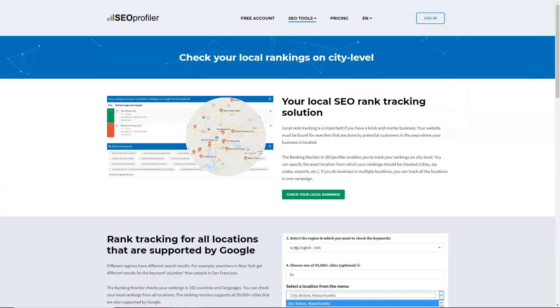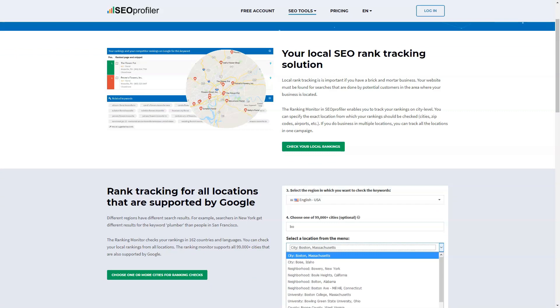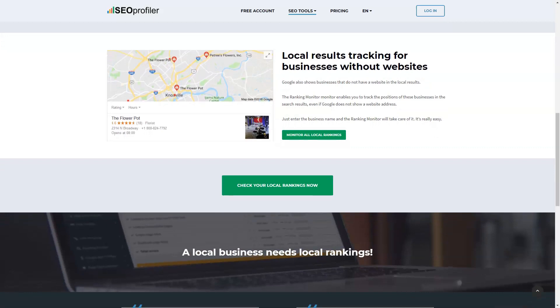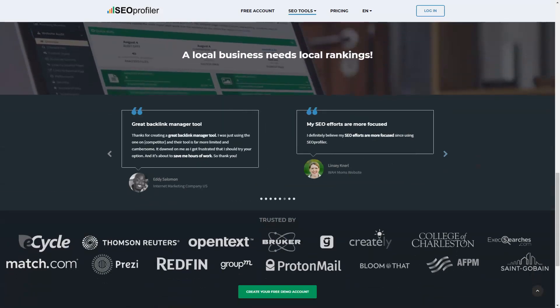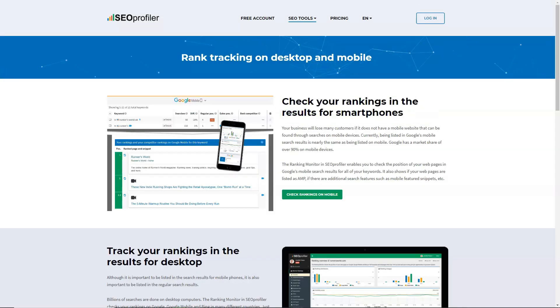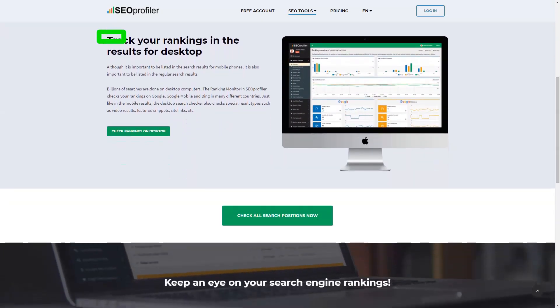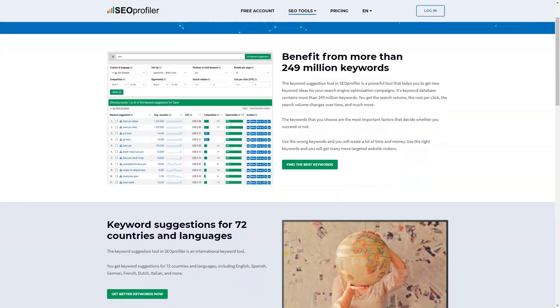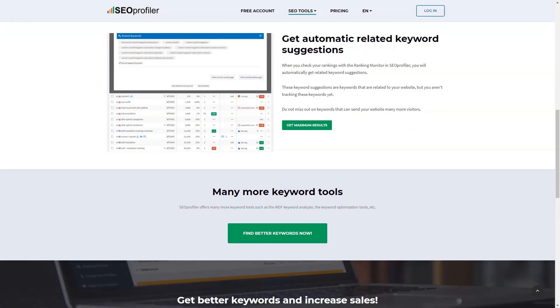On-page SEO tools allow you to analyze the quality of individual pages. Competition monitoring lets you check how your competitors' sites rank compared to yours. You can create reports to check site performance over time, run daily search engine ranking checks, and perform weekly individual page audits. Social media integration makes it easy to set up your online presence for maximum reach. All of these benefits help improve overall website quality and regularly increase organic traffic.